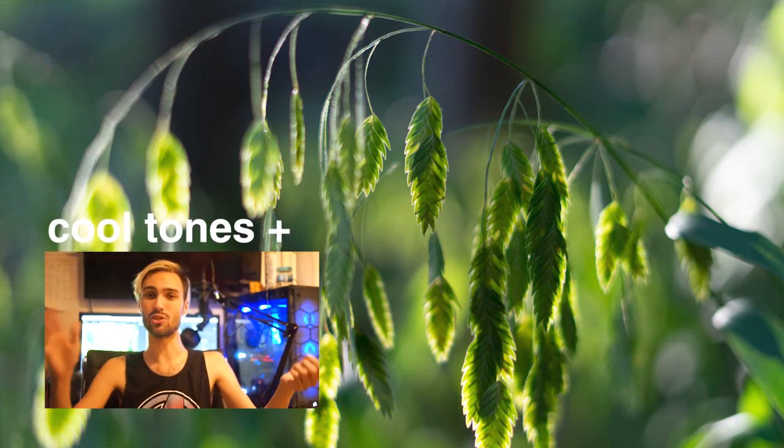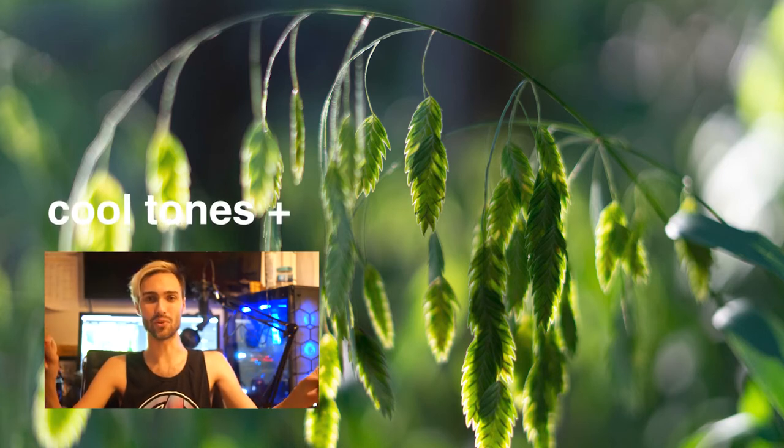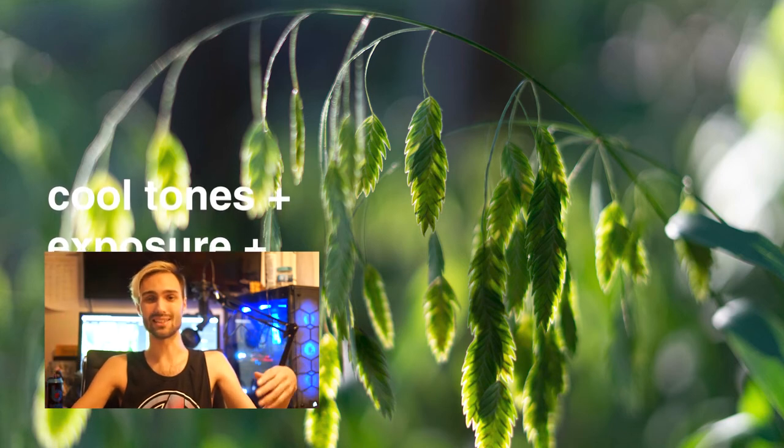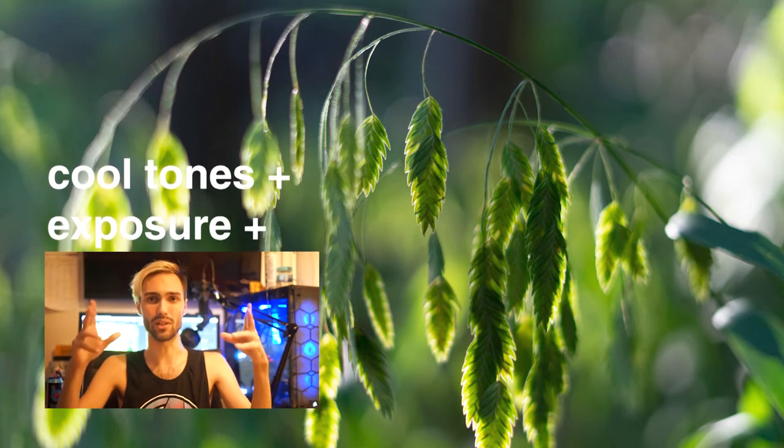For number five, that's a huge deal. The highlights in this photo are really what carry it and make it an interesting photo. Aside from the depth of field and the colors, it's the highlights around the leaves that are really bringing your attention towards the photo.